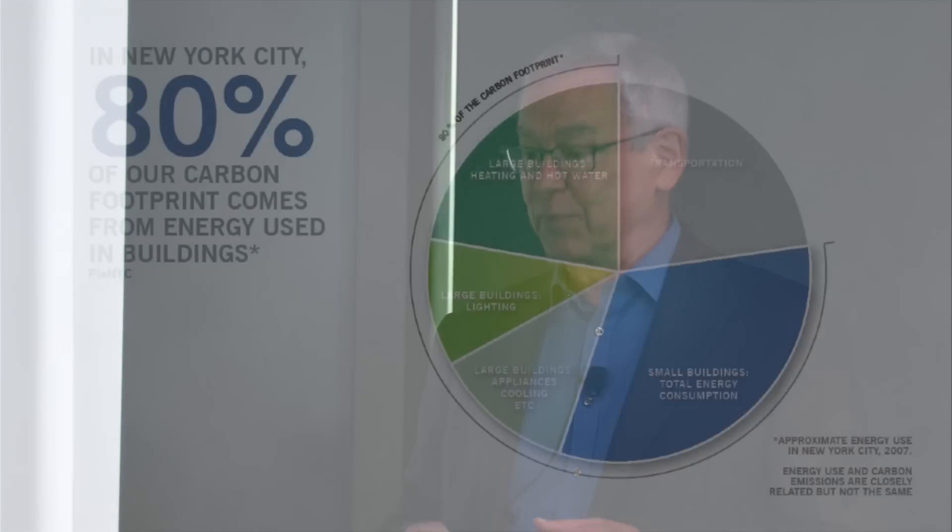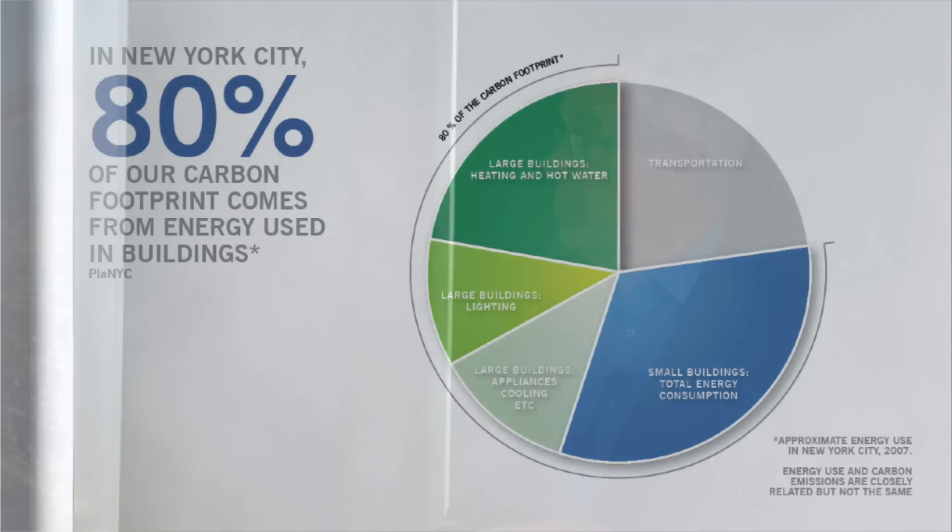The gentleman from the UK said 40-some percent of the carbon comes from buildings. As Laurie said, we're way beyond that.